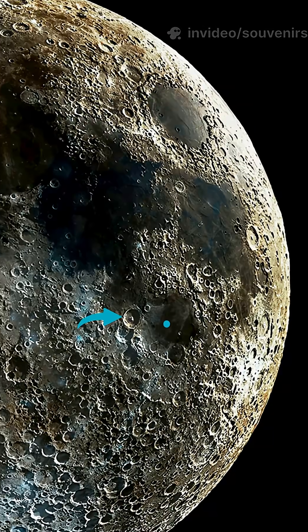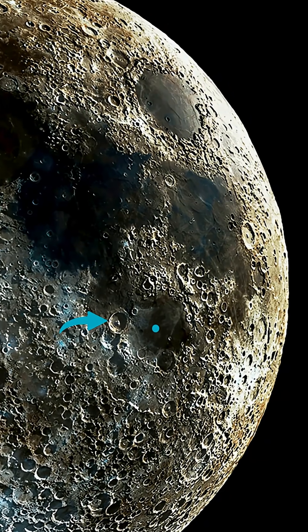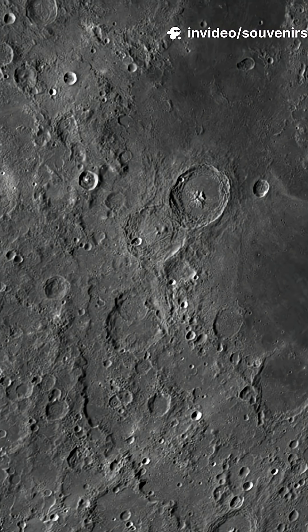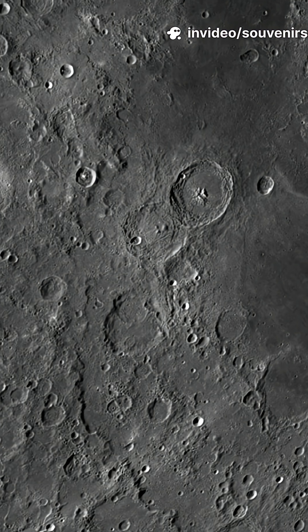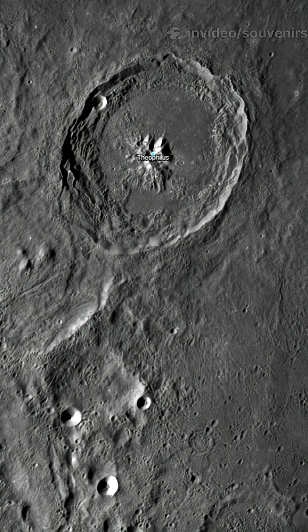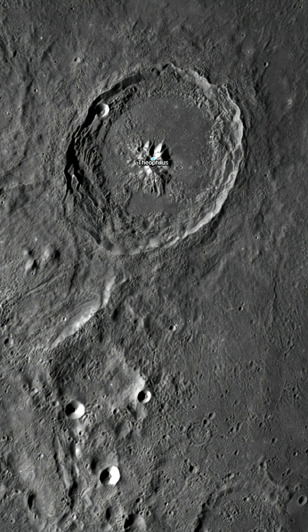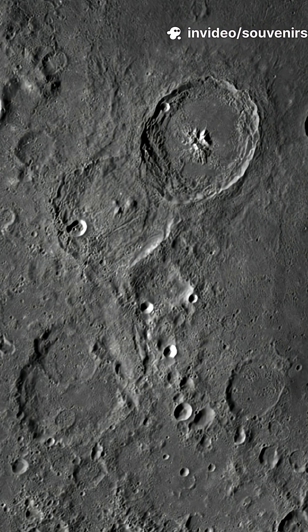To locate this wonder, find the smooth, oval, dark patch of Mare Nectaris in the Moon's southeastern quarter. Along its northwestern rim, three large craters form a distinctive chain. The sharpest and most pristine is Theophilus, flanked by the slightly older Cyrillus to the south, and the more battered Catharina beyond.